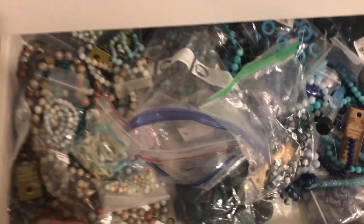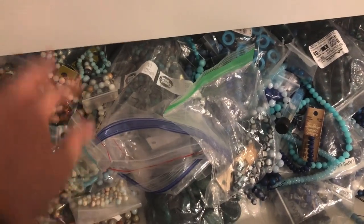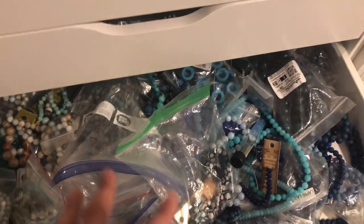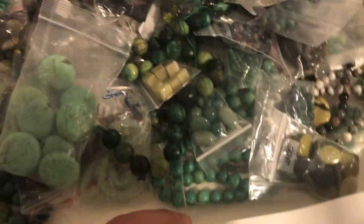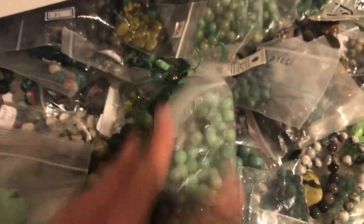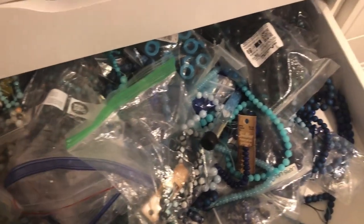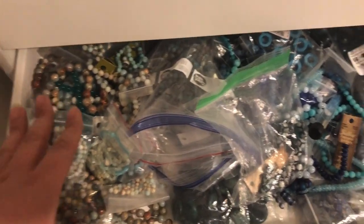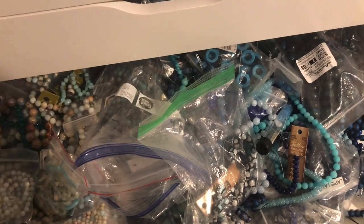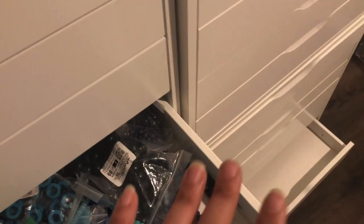The next drawer is blue. I also included Amazonite in here — it can sometimes be a little green, but these leaned more blue. It goes from light to dark blue. I think I'm going to do the same thing I'm doing with the green and segment it even further. For now it was just about getting things out of the old set and into the new one.